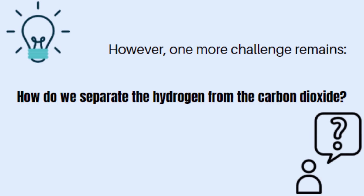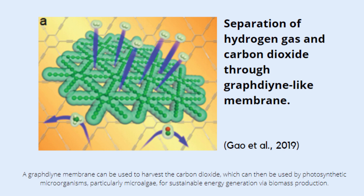However, one more challenge remains: how do we separate the hydrogen that we seek from the carbon dioxide? A graphite-like membrane can be used to harvest the carbon dioxide, which can then be used by photosynthetic microorganisms, particularly microalgae, for sustainable energy generation via biomass production.